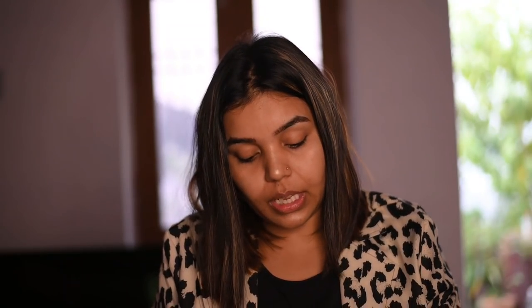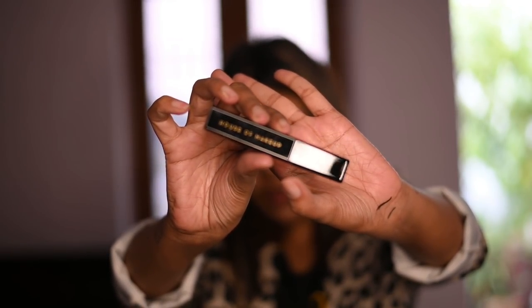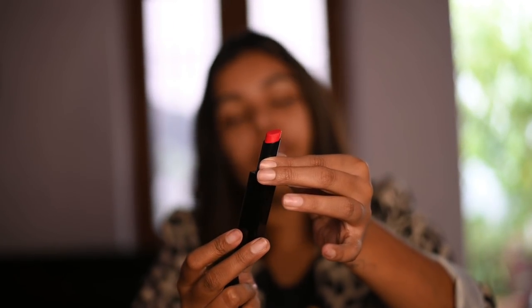Moving ahead, I have here the Good On You Hydra Matte Lipstick — it's a hydrating matte lipstick. The packaging feels really premium. Let's check out the shade: Peach Perfect is the shade. It looks more like a red, but it says Peach Perfect, so I'll apply it and let you know.